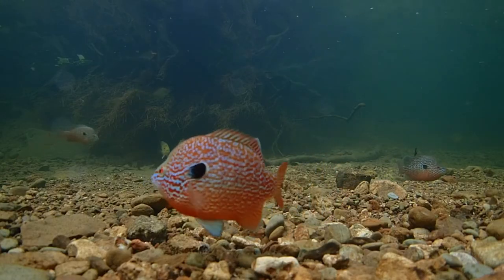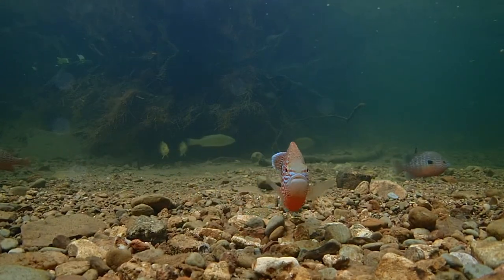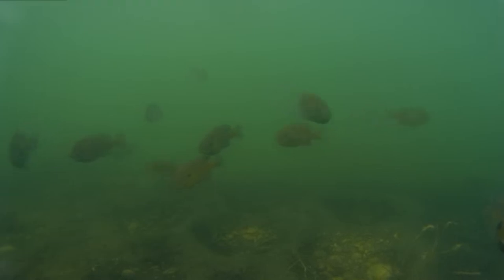Sunfish will often nest communally, but spaced evenly out, as each male will vigorously defend its own nest. In some cases, nests can be so abundant that they dot the substrate like dimples on a golf ball.